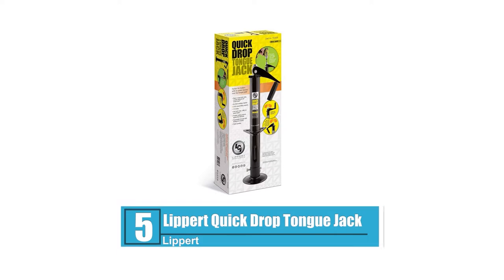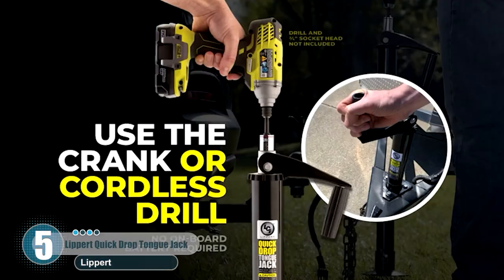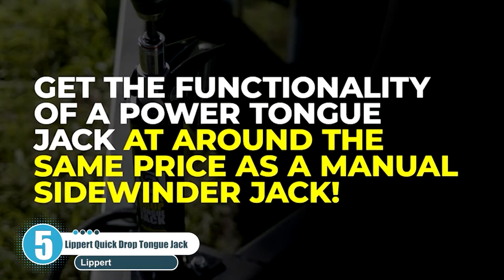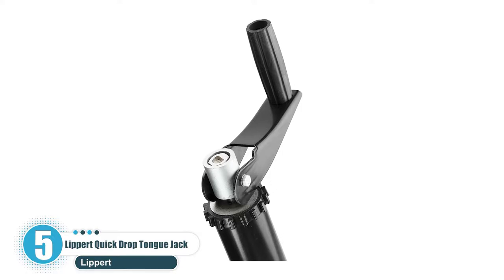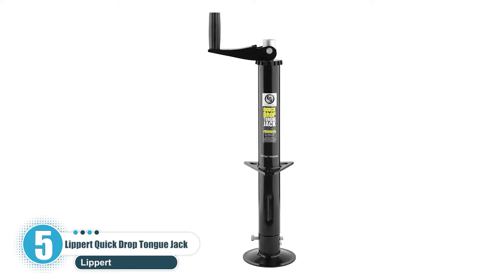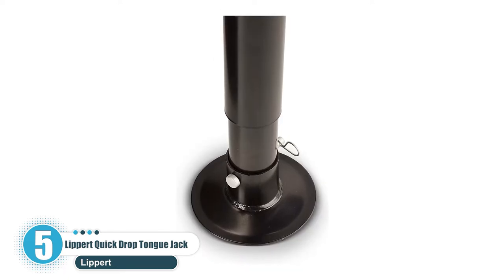Number 5: Lippert Quick Drop Tongue Jack. Tired of being on the road with only a manual or power jack option? Give yourself the best of both worlds with a Quick Drop Tongue Jack by Lippert. Designed with a 3/4-inch hex nut, this top wind manual jack can convert into an automatic jack with the simple addition of a power drill. In seconds, you can use a drill to extend or retract your A-frame trailer and be on your way without breaking a sweat.